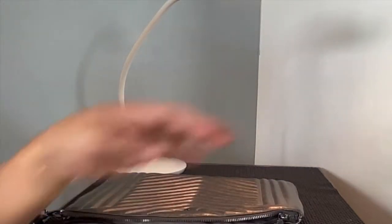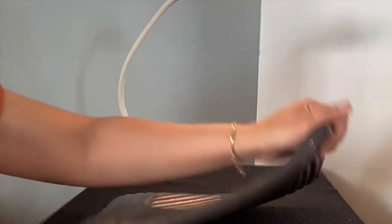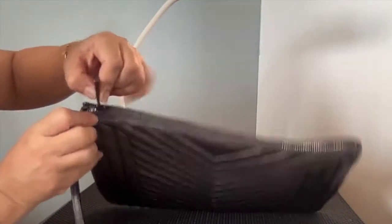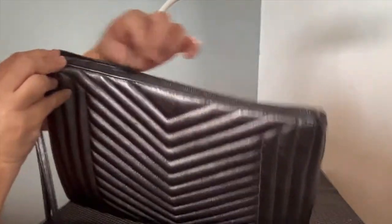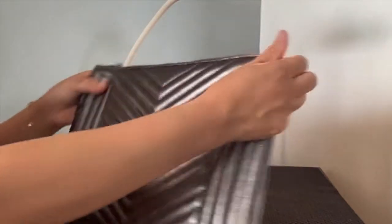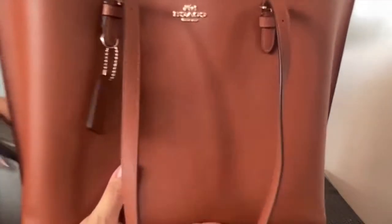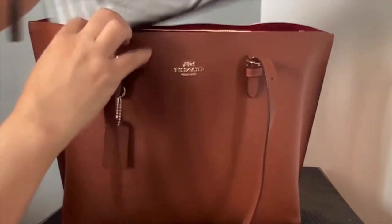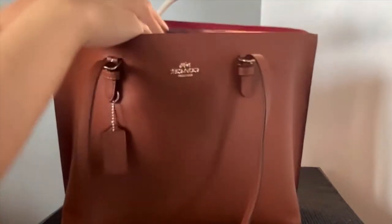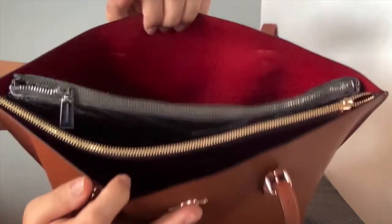As mentioned earlier, this pouch is supposed to fit inside my tote bags so I can transfer my small leather goods — my wallet, coin purse, and card case — easily and transition from one tote bag to another smoothly without leaving anything out. I'm currently using my Molly tote bag from Coach, and the pouch fits perfectly inside with everything still organized.